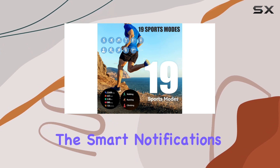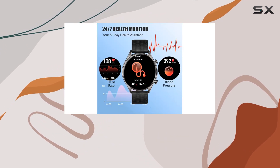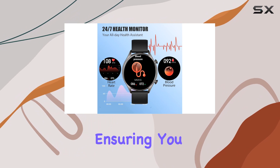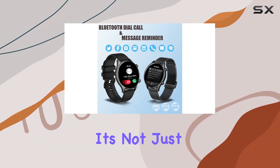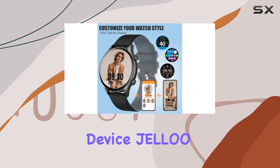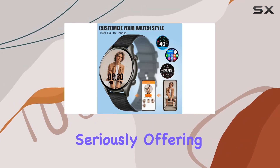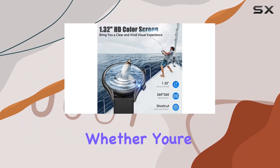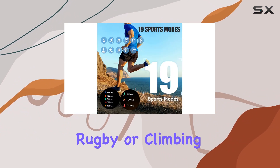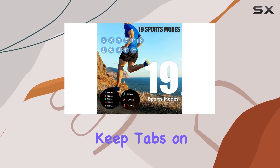Smart notifications, including messages and app alerts, are delivered via vibration, ensuring you stay connected even when your phone is out of reach. Jello also takes your health seriously, offering 19 professional sports modes and real-time health monitoring — whether you're into running, rugby, or climbing, this watch has you covered.